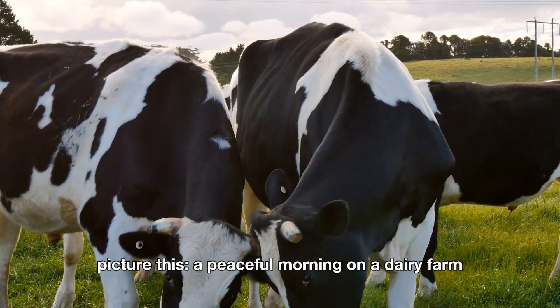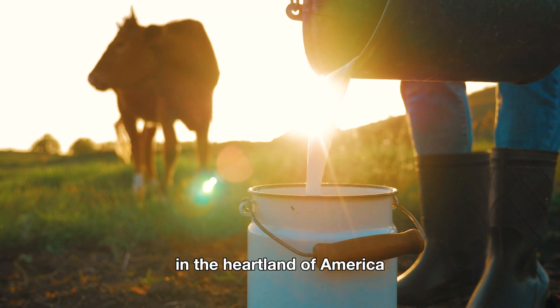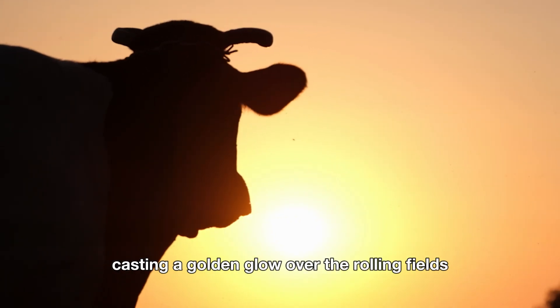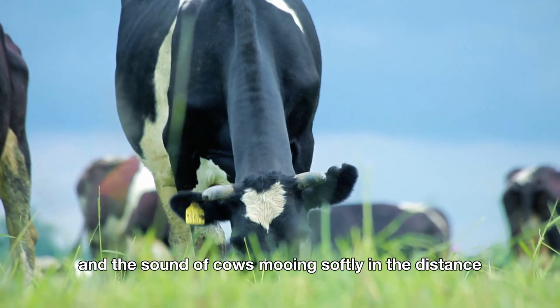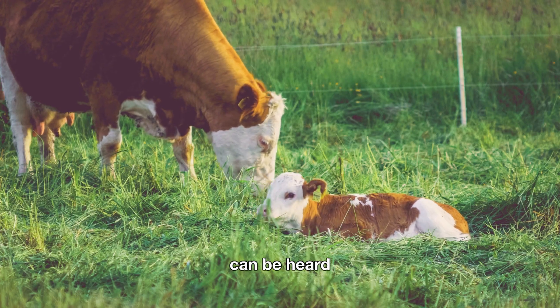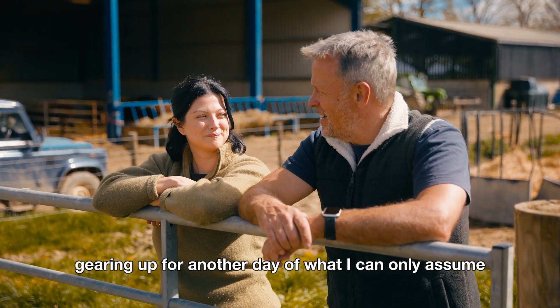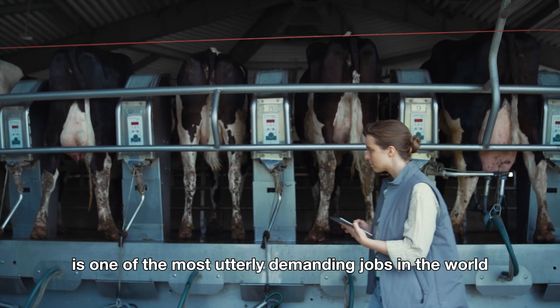Hello, friends. Picture this: a peaceful morning on a dairy farm in the heartland of America. The sun is just starting to peak over the horizon, casting a golden glow over the rolling fields, and the sound of cows mooing softly in the distance can be heard. Somewhere, a farmer is sipping coffee, gearing up for another day of what I can only assume is one of the most utterly demanding jobs in the world.